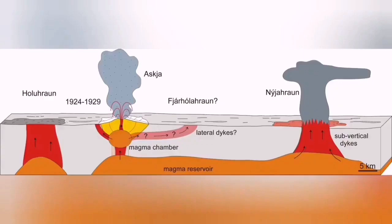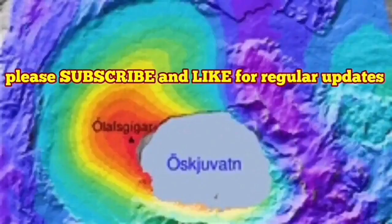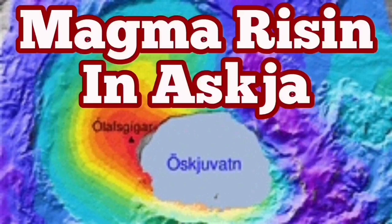Askja, compared to other volcanoes, as you can see here, is going to create a huge ash cloud which rises through the stratosphere if it faces the right conditions. So there is something to watch here for the future.